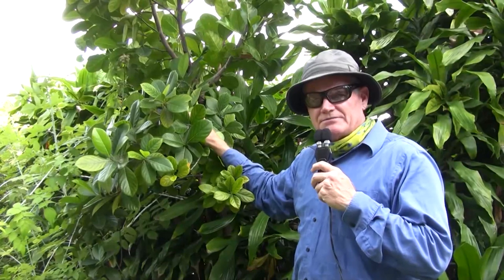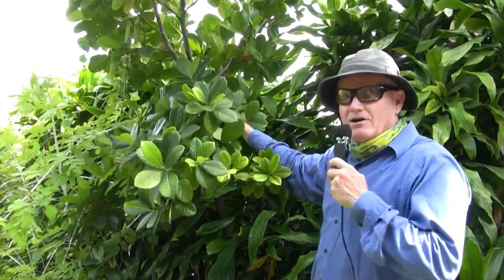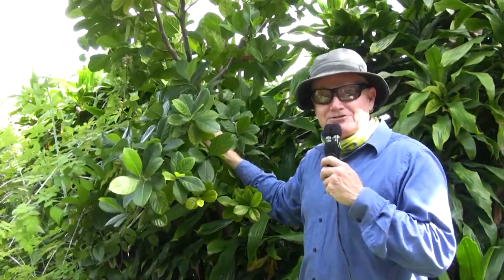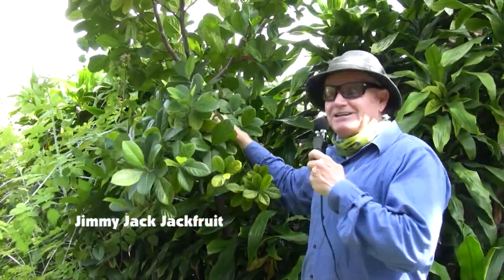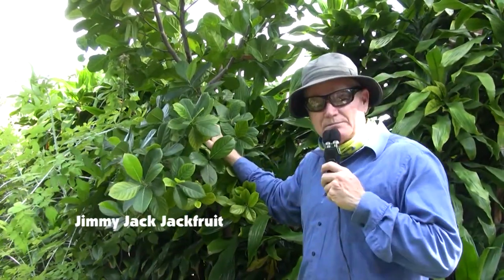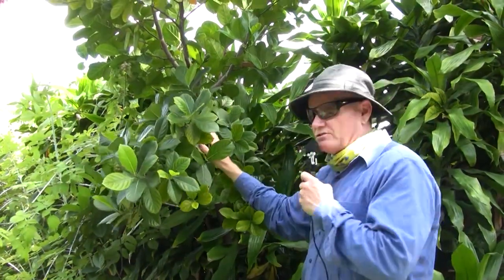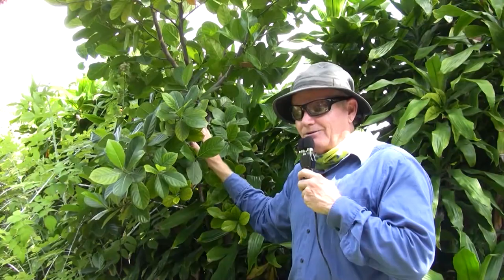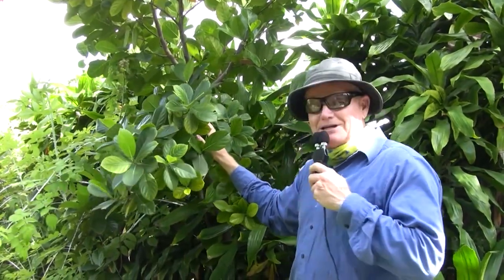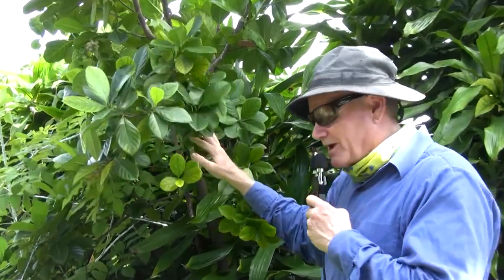I have some unknown jackfruits growing in my yard — nothing wrong with taking a chance. This one I'm going to call Jimmy Jack because my friend Jim Trainer gave it to me. They were throwing it out at the Rare Fruit Council because it was a little beat up and needed some TLC. It cost me nothing except some time and hard work, and I have plenty of that.